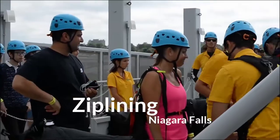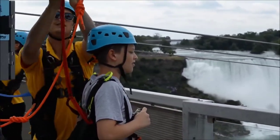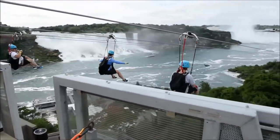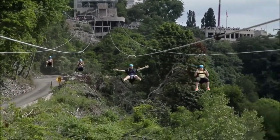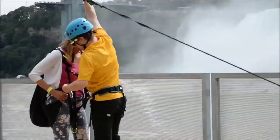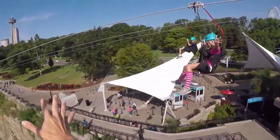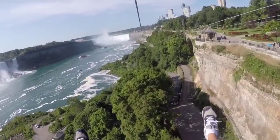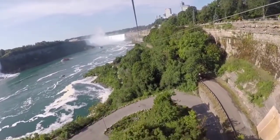Zip lining at Niagara Falls. The newest and most exciting way to view Niagara Falls is with Mistrider Zipline to the Falls, located in Niagara Falls, Canada. Our flight without feathers is the coolest way for humans to soar across the sky, now with amazing world-wonder views in Niagara Falls, on four parallel ziplines that face the American and Canadian Horseshoe Falls.